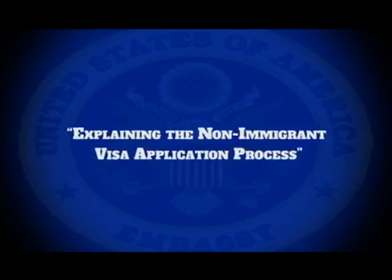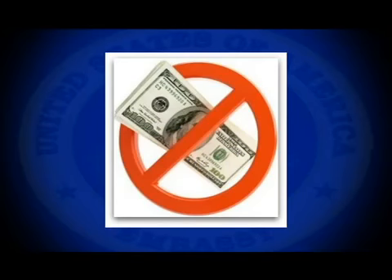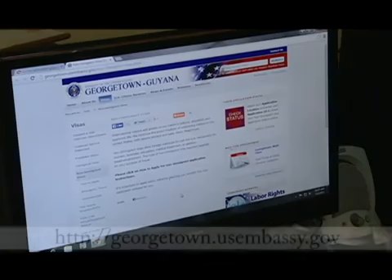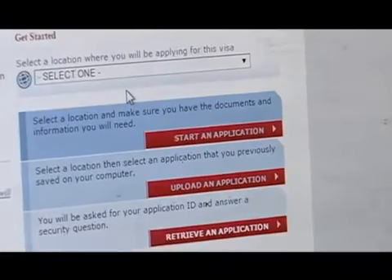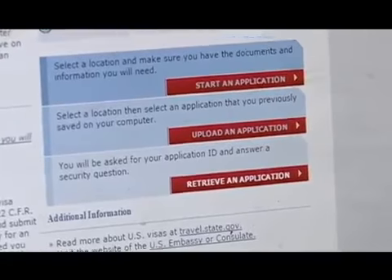In just a few minutes, we will learn how to apply for a non-immigrant visa, also known as a visitor's visa. There is no need to ever pay anyone to prepare your application. The application is available online and applying online is quick and easy. Completing the application yourself saves money and ensures your information is accurate.